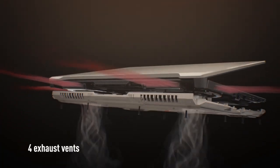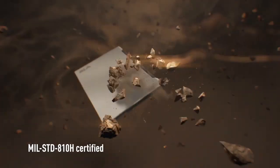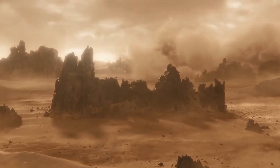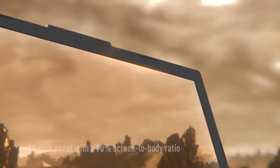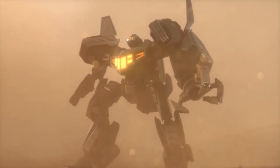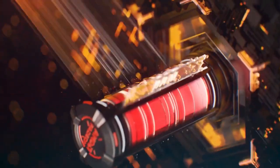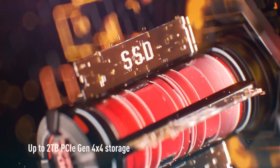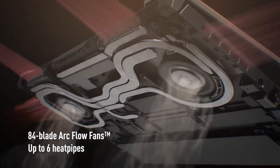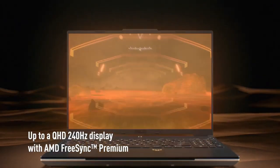The ASUS TUF Gaming A16 Advantage Edition is known for its durability. It features a robust build quality with military-grade toughness, ensuring it can withstand the rigors of gaming on the go. This laptop is designed to handle bumps, drops, and other physical stresses, making it a reliable choice for gamers who prioritize durability. However, one notable drawback is its weight — it is relatively heavy, which can make it less portable. Additionally, the battery life may be average or below-average due to its powerful hardware, requiring frequent charging for extended gaming sessions.